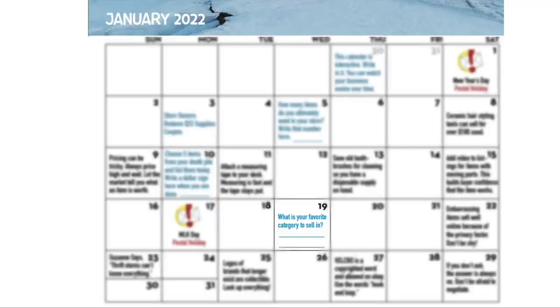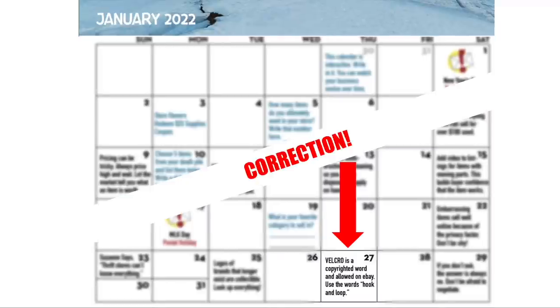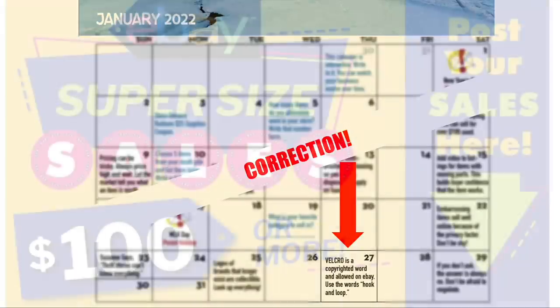This is your business and you can do it any way you want to. Think about what your favorite things to sell are, and months or even years later you can look back at this calendar and see how your business has evolved. I also have one correction: on January 27th it says 'velcro is a copyrighted word' — it should say 'not allowed on eBay.' You cannot use the word velcro; use 'hook and loop' instead.